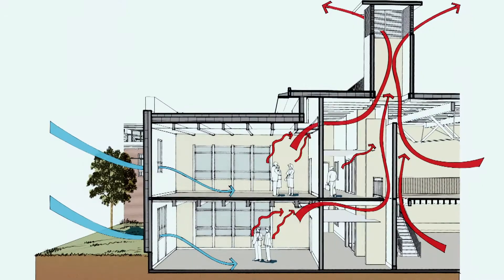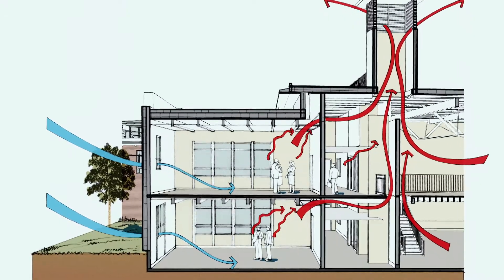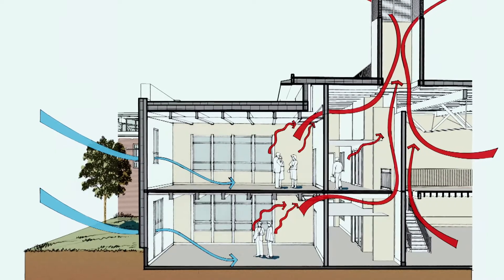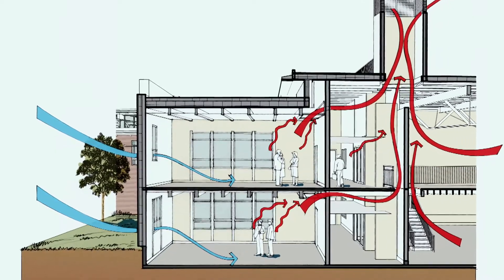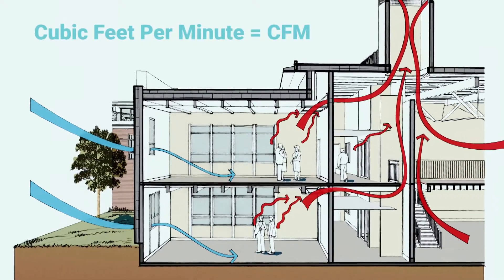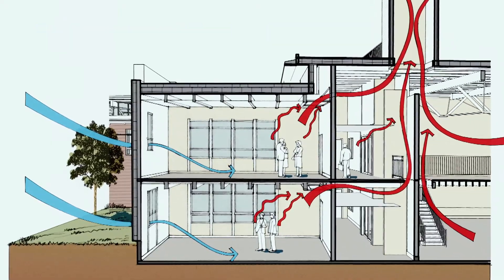Before we treat it, let's talk about how we measure air in your home to diagnose the issue and test different products. Air flow is measured in cubic feet per minute, or CFM — basically the velocity of air moving through a space.